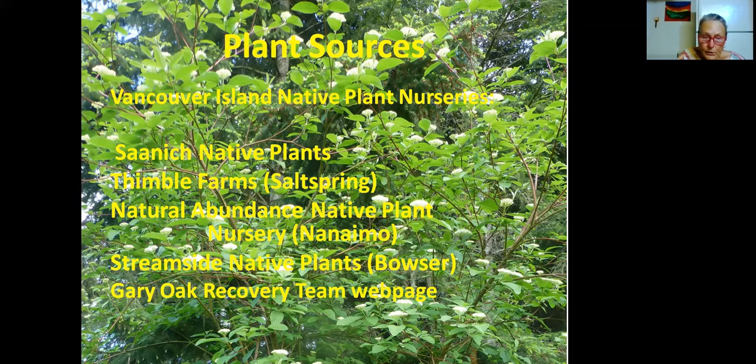Streamside Native Plants in Bowser has a lot of native plants, and the Garry Oak Recovery Team website gives you all kinds of hints. The Natural Abundance Native Plant Nursery in Nanaimo is unique in that it does rescue plants — when there's a new piece of woodland to be developed or a new road to go through, they go in and try to collect as much of the native plants as they possibly can, nurse them, and then sell them if they're thriving. I've gotten a lot of lovely native plants from there. But don't ever think you can dig out your own — it's not ethical and not likely to work.